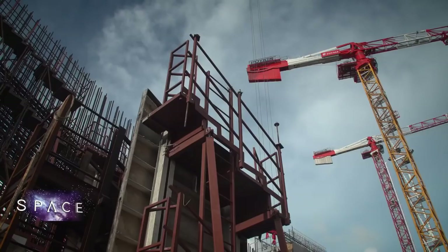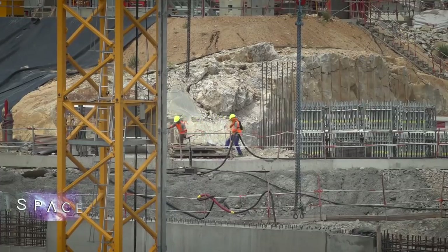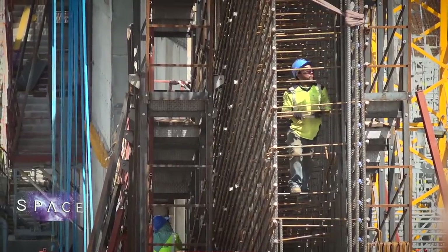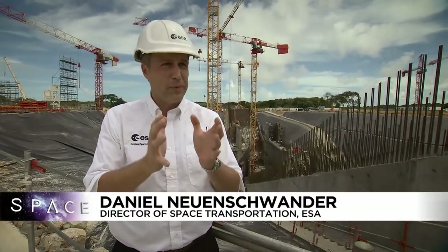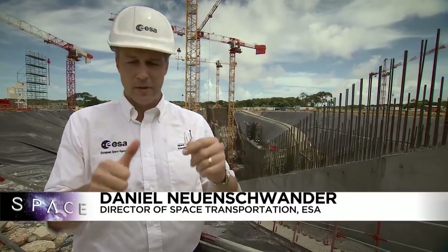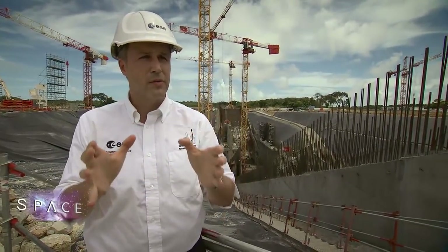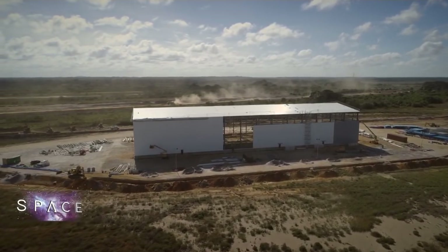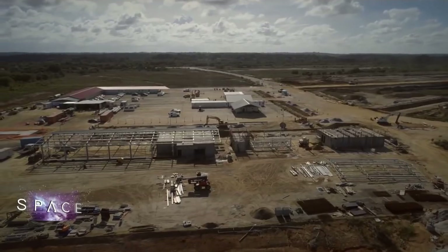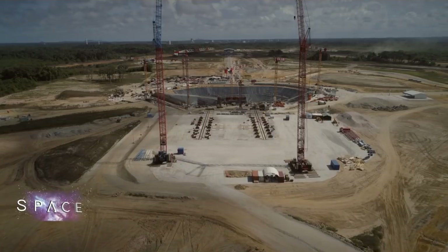While the building work continues in Guiana, the first new rockets are also set to be produced in mainland Europe in the coming 12 months. Production of the first batch is aimed to begin in spring next year, with industries now at full speed ahead. Once finished, this pad will take an Ariane 6 from preparation to launch in just nine days — far faster than the 30 days needed for its predecessor, the Ariane 5.